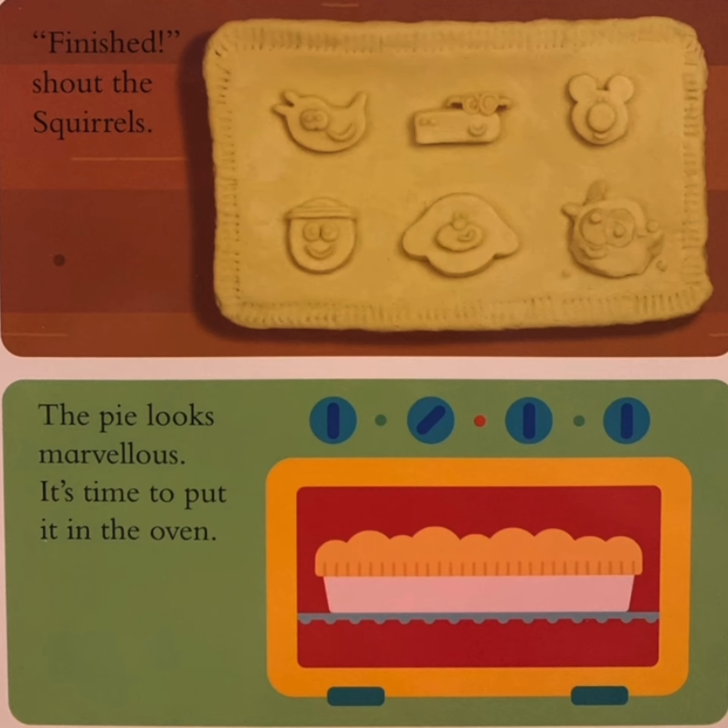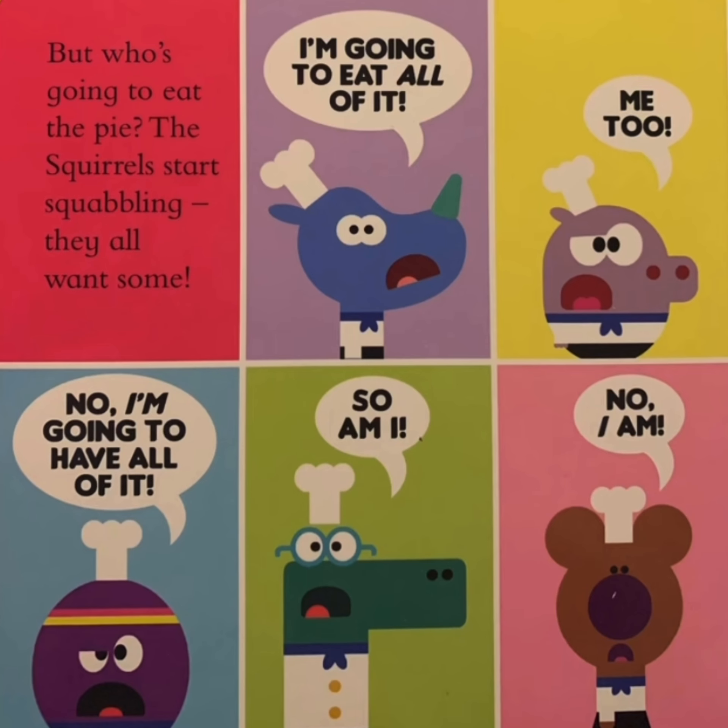It's time to put it in the oven. But who's going to eat the pie? The squares start squabbling. They all want some. I'm going to eat all of it. Me too. No, I'm going to have all of it.